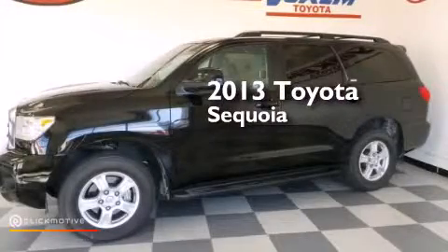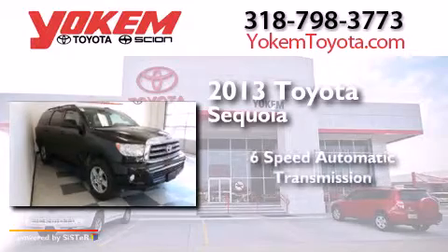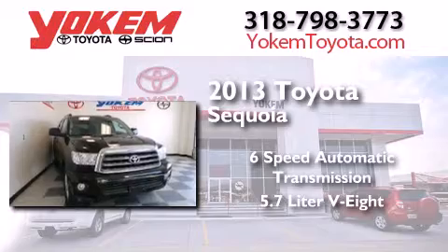This is a 2013 Toyota Sequoia. This SUV has a six-speed automatic transmission and a 5.7 liter V8.